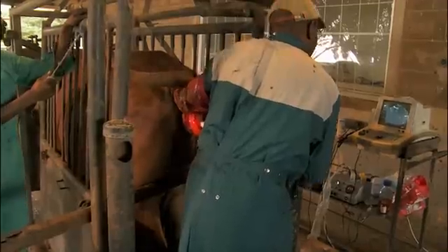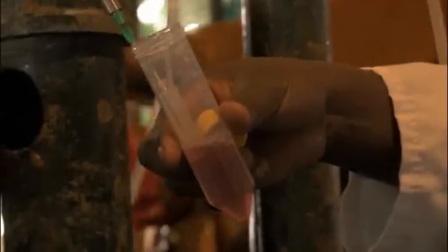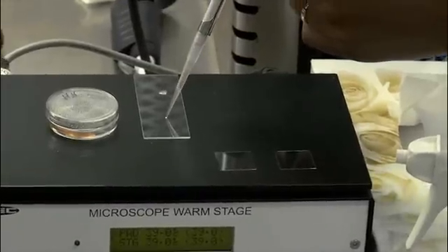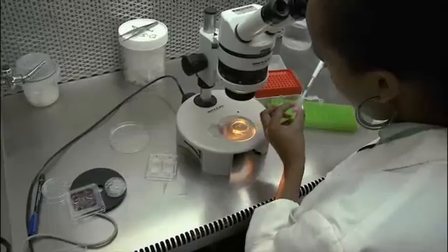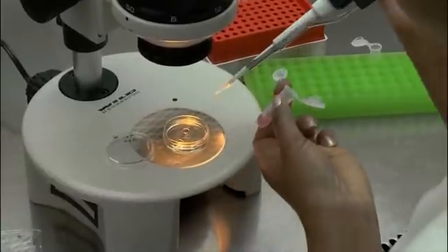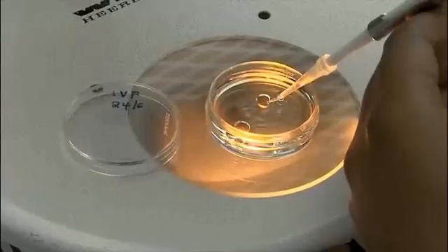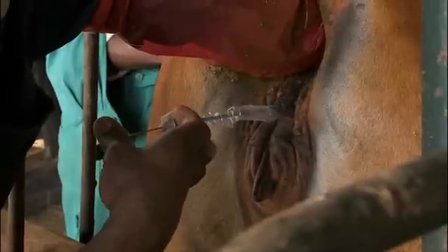New breeding technologies promise to improve their situation. By collecting eggs and sperm from cattle which perform well for African smallholders, genotypes can be bred that better match farmers' needs. By combining the best sperm and eggs, in vitro fertilization and embryo transfer greatly improve the chances of a farmer getting the best calves for his situation.